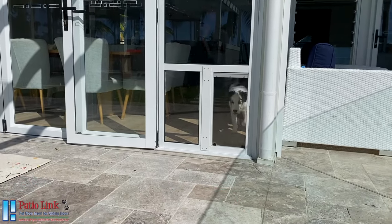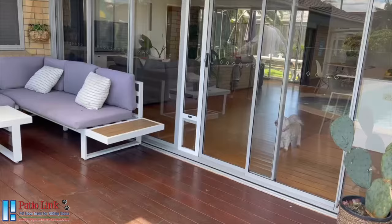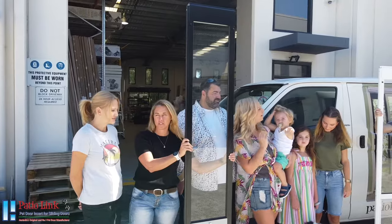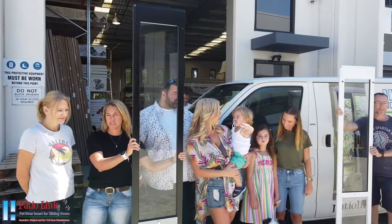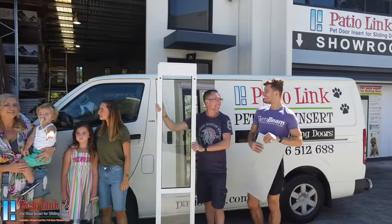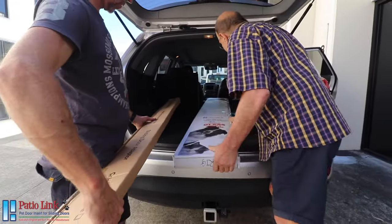Whether you have a question or concerns, we'd love to hear from you and help you in every way, so you too can be the happiest pet door owner in Australia. So this is us — we are the PatioLink family and we've been here for you for more than 20 years, manufacturing pet doors with thousands of happy and satisfied customers Australia wide and abroad.